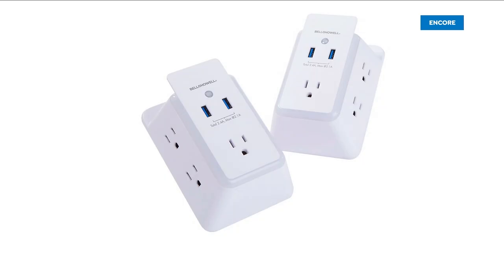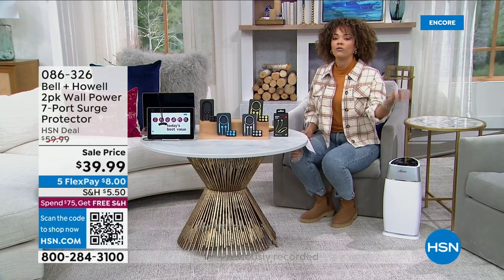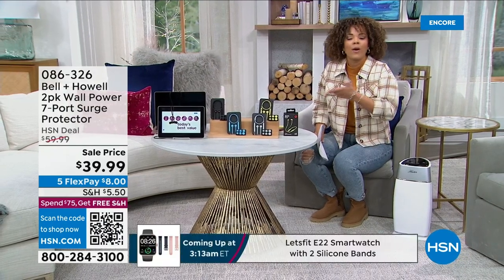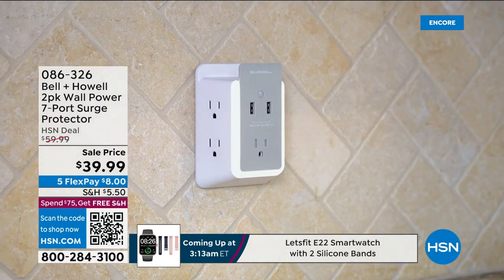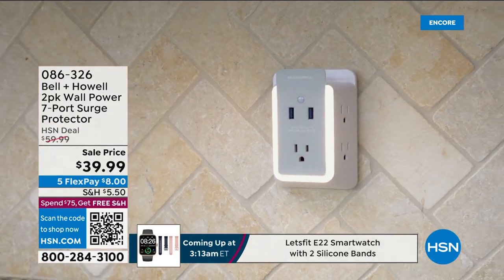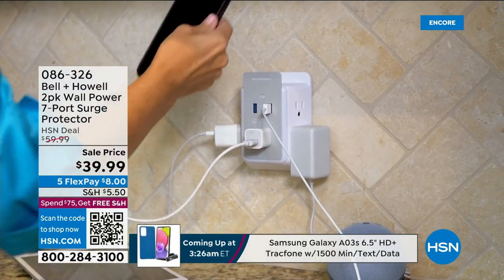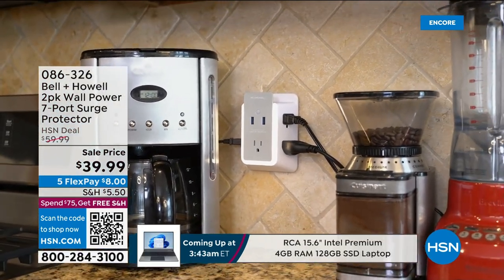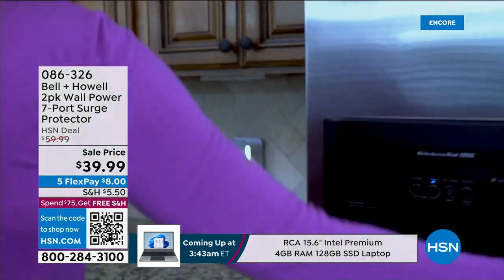We're past the holidays, and a lot of us probably got new gadgets — a new cell phone, a new tablet, a new laptop, maybe a new Nespresso or Keurig. Where are you plugging all these things in? It doesn't matter if your home was built in the 1940s or in 2022 — all standard wall outlets just have two plugs. So how about turning from two to seven ports?